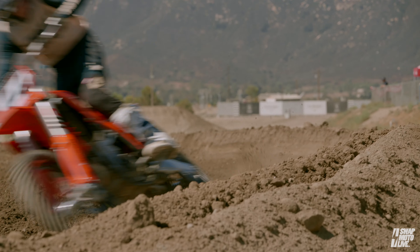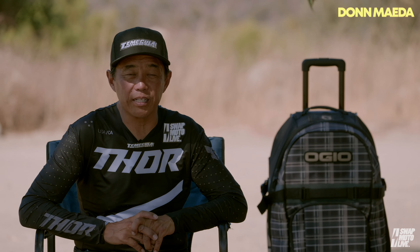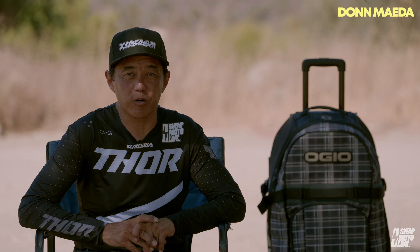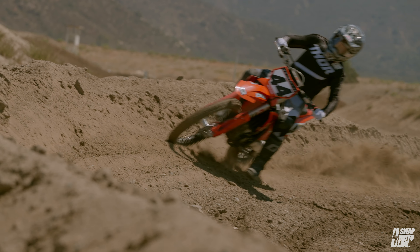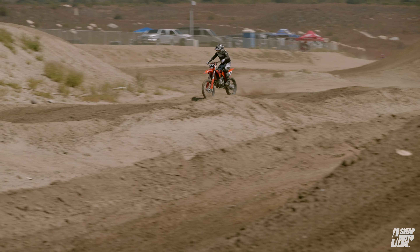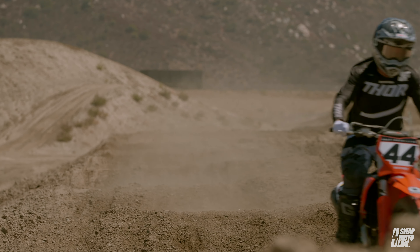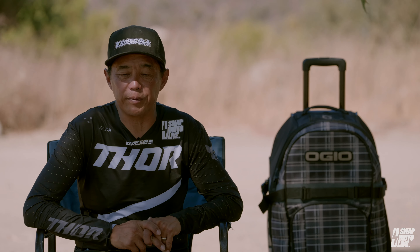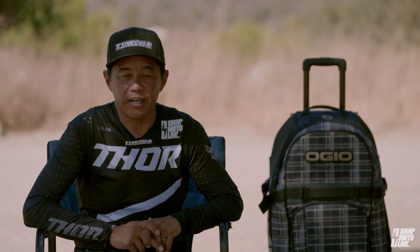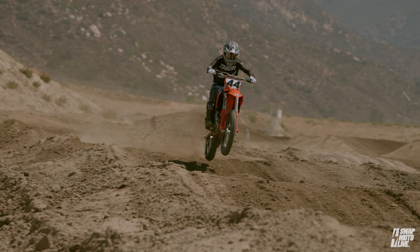The KTM 450SXF has an all-new chassis this year. We got a glimpse of it with the factory edition last year. The KTM chassis is amazing — really good. If there was a little bit less engine friction feel or a little bit freer revving map, that bike could very easily be first place for me, but yeah, I like it quite a bit.